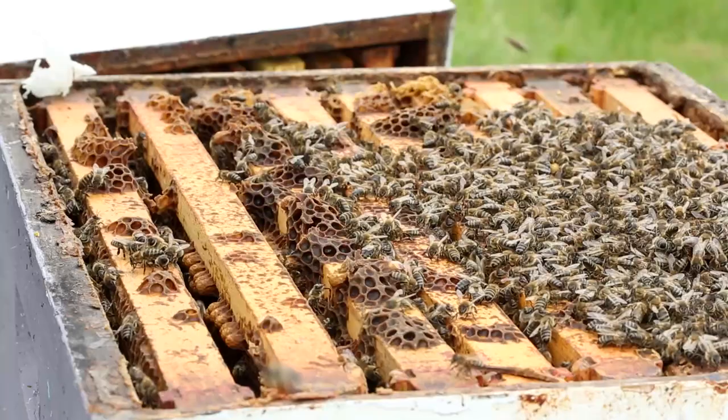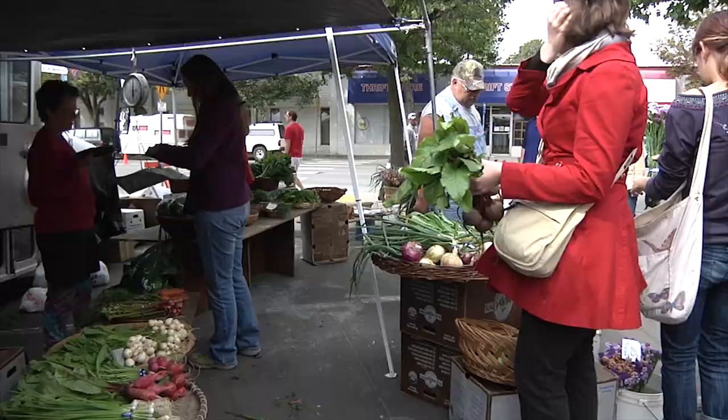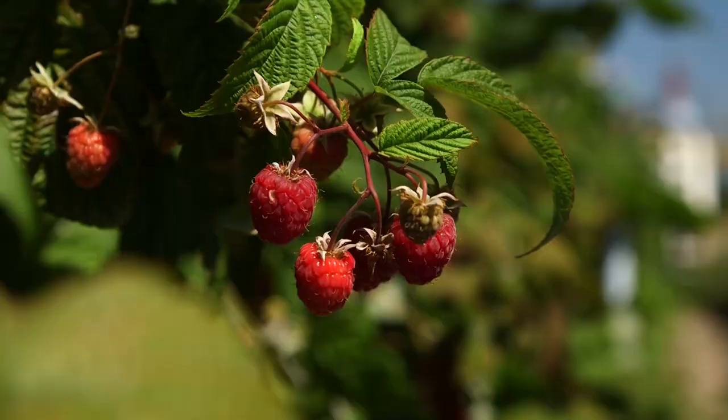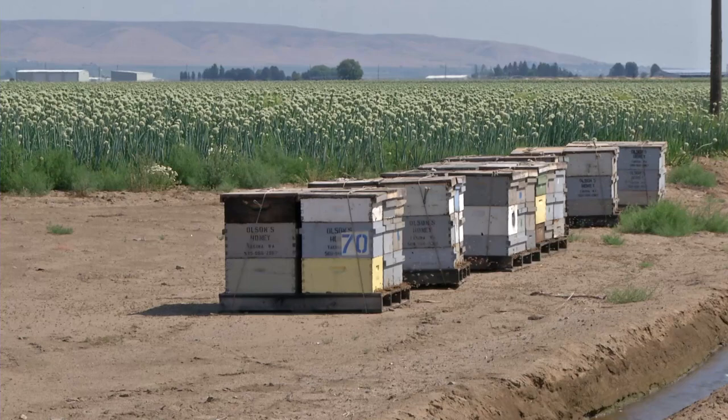We are not going to starve if bees disappear — wheat, for example, is self-pollinated, as is rice; those don't need bees for pollination services. But things like kiwis, pears, plums, apples, and lots of vegetable seeds such as broccoli and cauliflower are all dependent on bees for pollination. Having bees really increases the diversity, nutritional value, and affordability of the food we eat. Ten of the largest crops grown in Washington rely on bees for pollination. Having bees is essential.